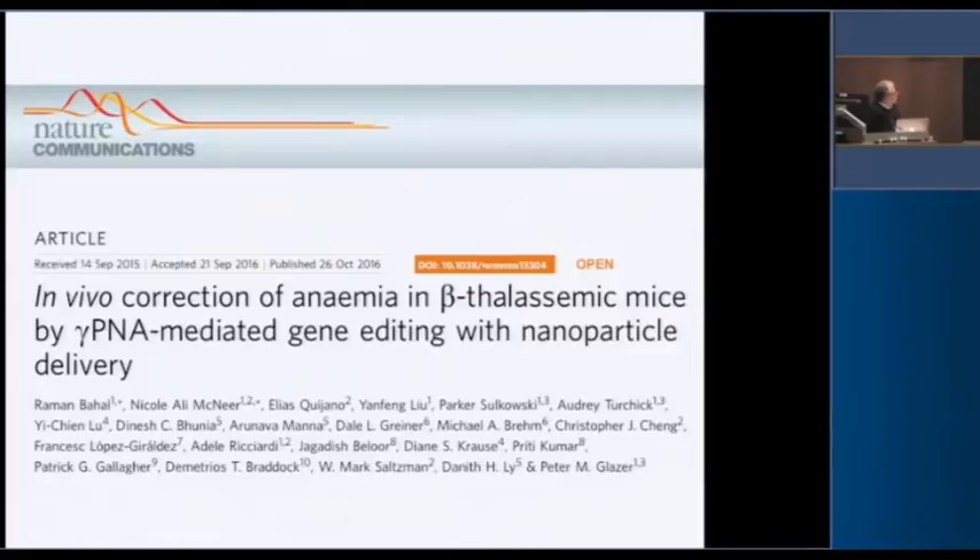I also want to point out that this paper was submitted in September 2015 and accepted in September 2016 — so it took 12 months. If you look at the same information for a typical CRISPR paper in one of the Nature journals, it's usually accepted in about 12 minutes.